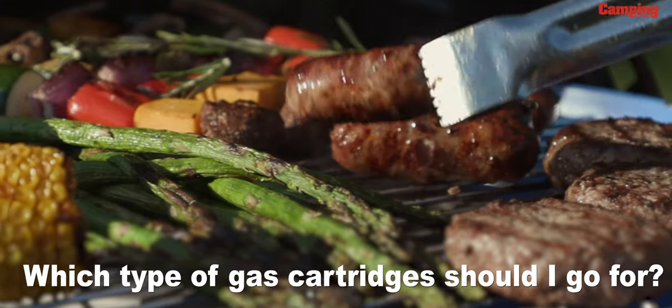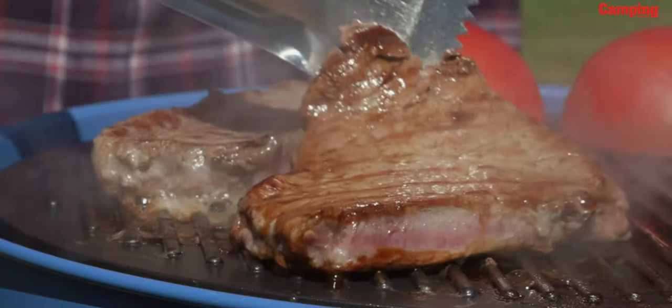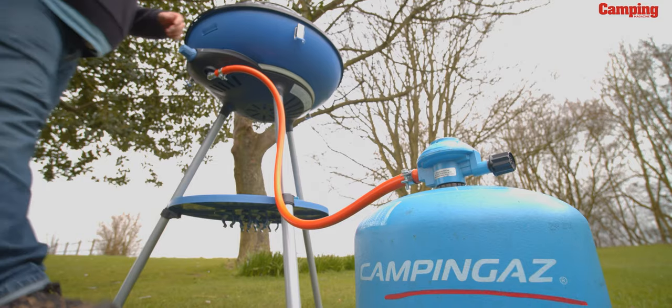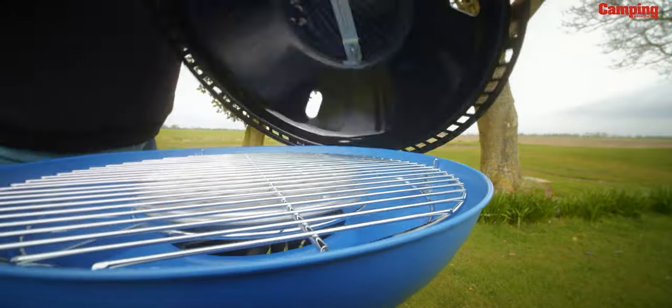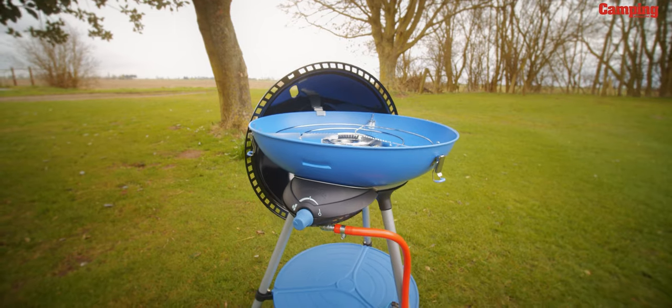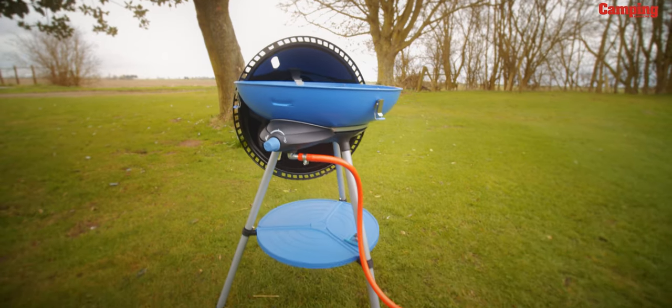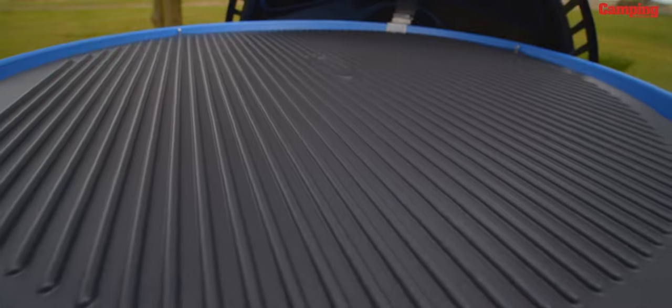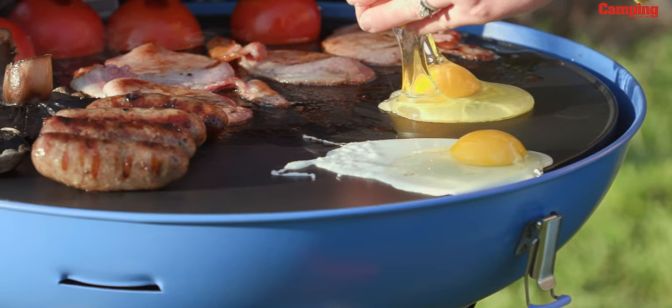The barbecue is probably the ultimate method of outdoor cooking, either at home or on the campsite. While some people insist on sticking to traditional solid fuel cooking, gas barbecues are by far the more practical option. The Party Grill from Camping Gas, for example, comes in various sizes and operates using different types of gas bottles depending on the model. As well as working as barbecue grills, they can also be used as a more traditional stove for general cooking.